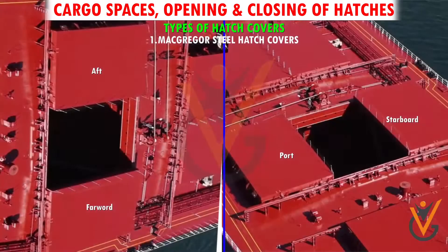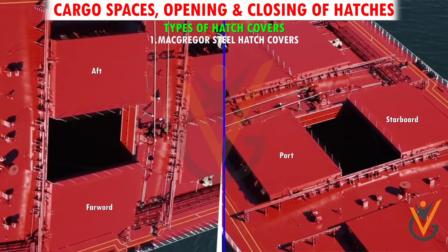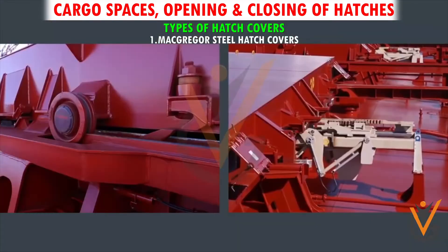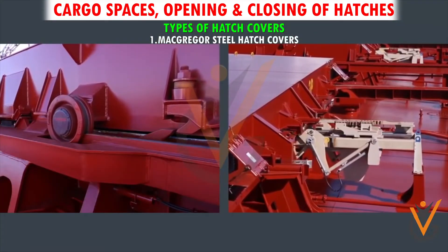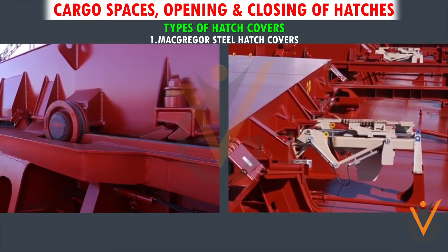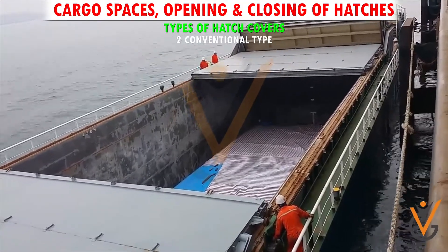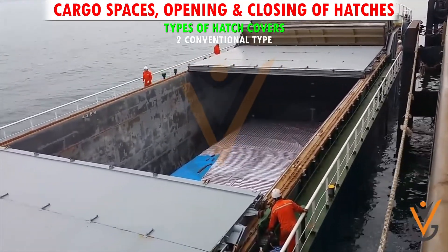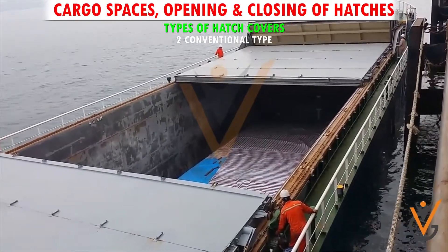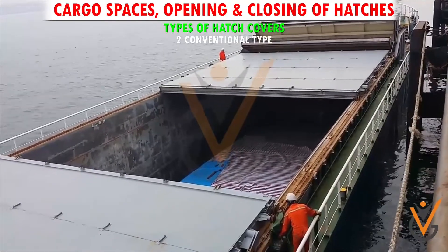The hatches can be opened or closed both ways — forward and aft, and port and starboard. Opening and closing of hatch covers can be either by a wire-pulling mechanism or hydraulically operated. Conventional type covers are mounted on eccentric rollers which can be made to lift when the hatch is required to be rolled along the trackway.